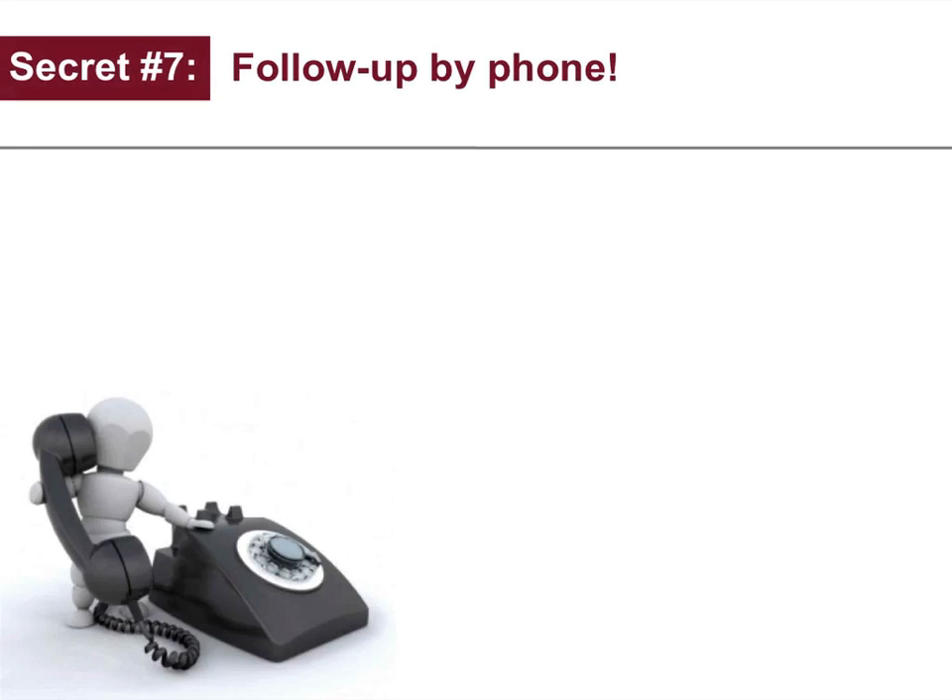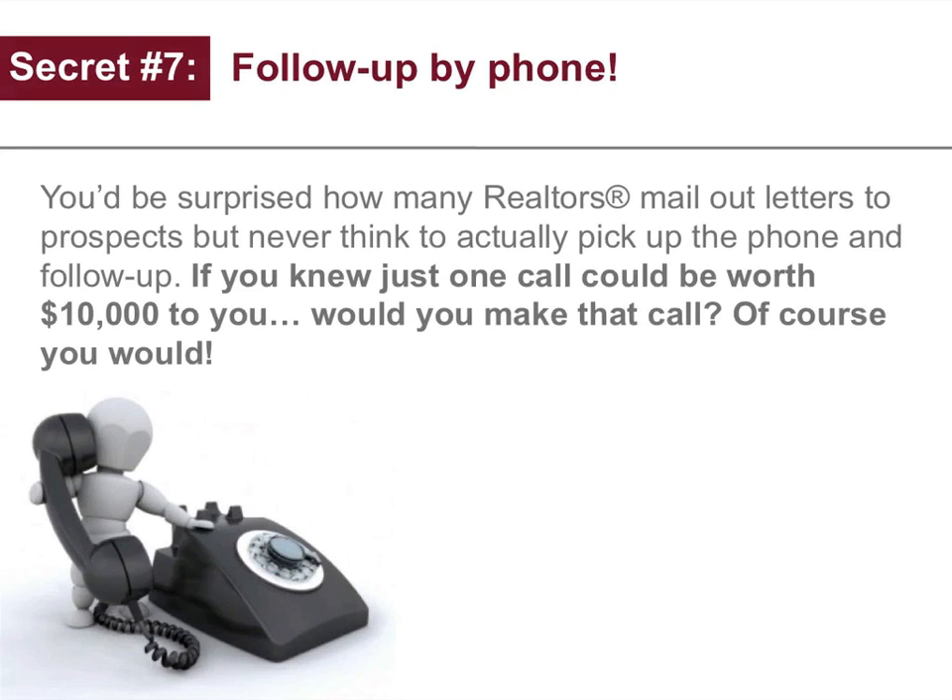Secret number seven: follow up by phone. You'd be surprised how many realtors mail out letters to prospects but never think to actually pick up the phone and follow up. If you knew just one call could be worth $10,000 to you, would you make that call? Of course you would.